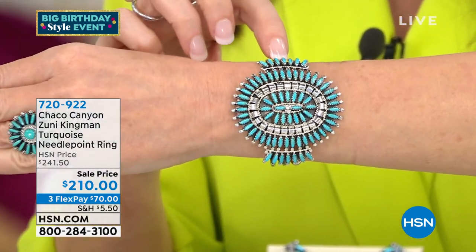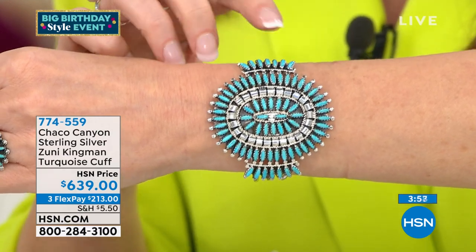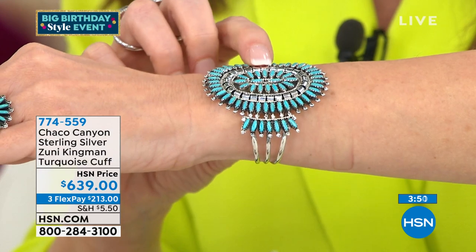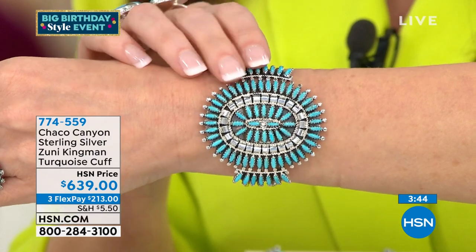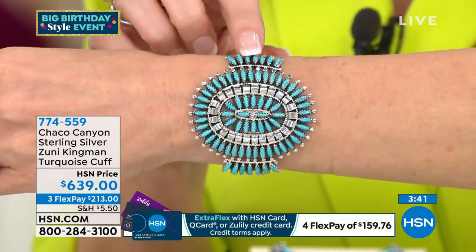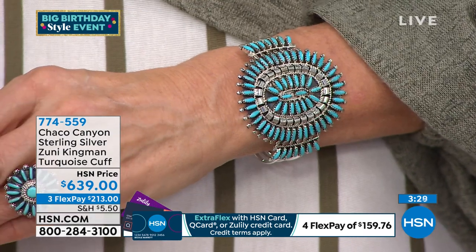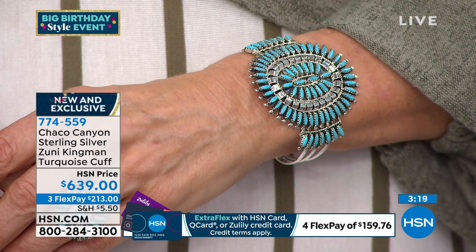This is the perfect accompaniment or a very special treat for yourself — a signature cuff. Item 774-559, our HSN price. If you were to find this anywhere else, or if you traveled to New Mexico and saw this in a special store or a museum store, it would certainly be far higher than $639. It's $213 on any credit card. If you have an HSN card, we'll give you an extra month to pay it off interest-free.